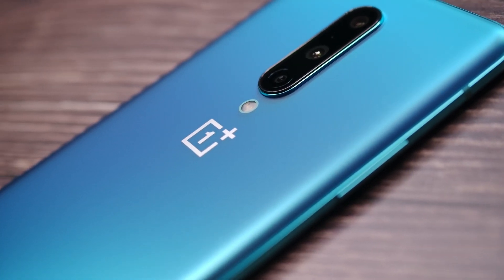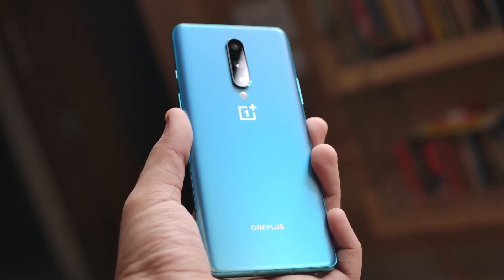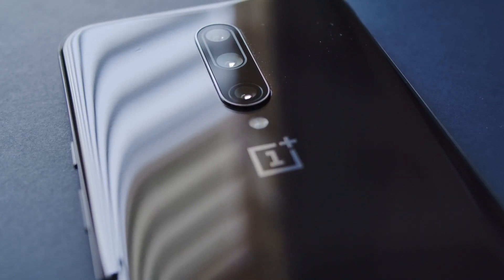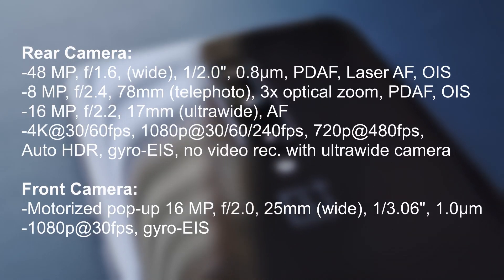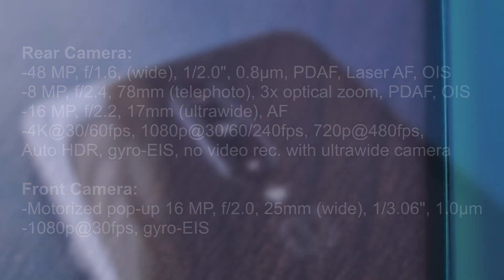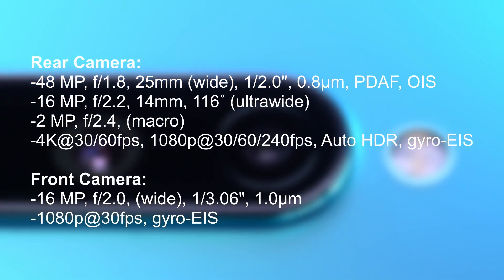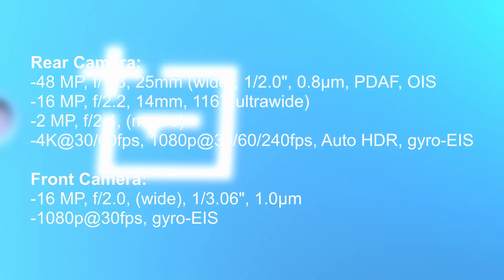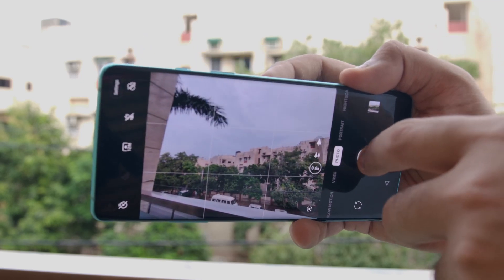The OnePlus 8 has the newer processor and will also get an extra year of software updates. Moving on to the camera comparison, let's talk about the core hardware first. The OnePlus 7 Pro has an edge in terms of optics thanks to the telephoto lens and the laser autofocus. On the other hand, the OnePlus 8 has a 2-megapixel macro lens and uses hybrid zoom, both of which the OnePlus 7 Pro doesn't have. The primary rear and front camera use the same sensor in both phones, so for most of your photos it all comes down to image processing.